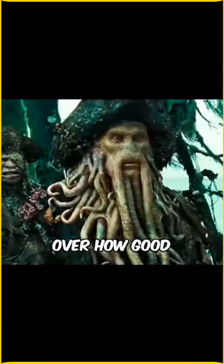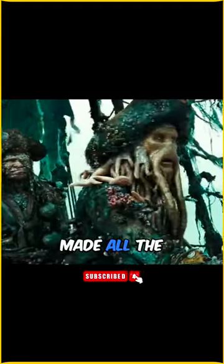I can't get over how good the CGI looks for a movie made all the way back in 2006.